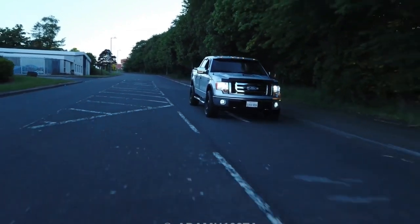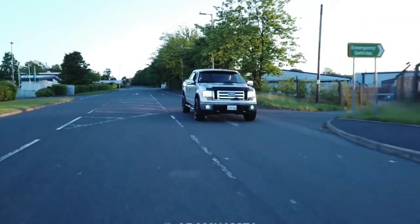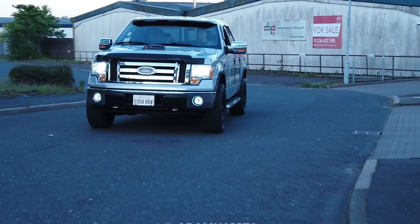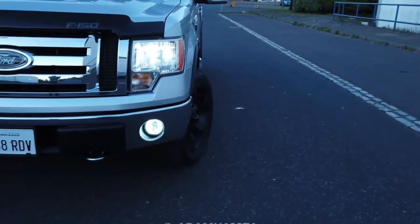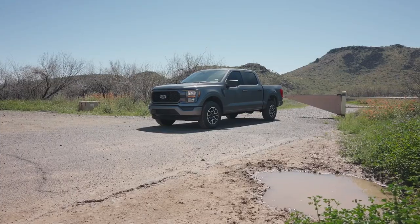Regular cab models were not rated. The 2023 F-150 also earned an NHTSA 5-star overall safety rating on all cab options, with 4 stars in rollover testing. Neither the NHTSA nor the IIHS has rated the F-150 Lightning electric truck.